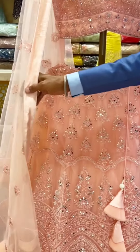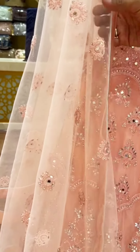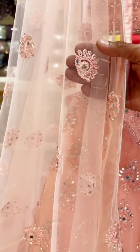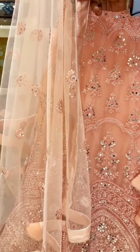If you look at the dupatta, it is a self-matched, self-colored dupatta — a self-pink dupatta — with again a little sober embroidery and mirror work, and it has got a satin border, or a satin lace I can say.